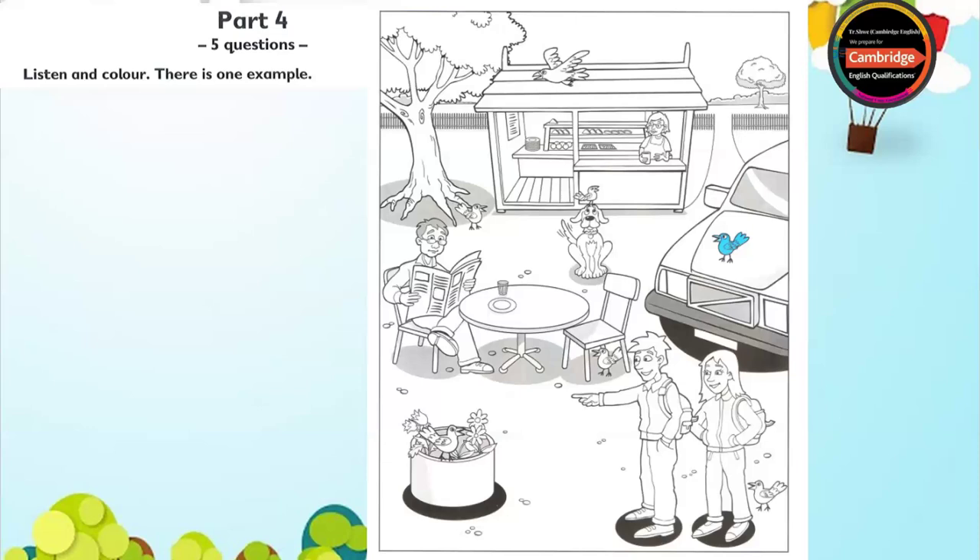Four. Now, find the bird in the flowers. Can you see it? Yes, I can. Good. Colour the bird in the flowers brown. Oh, OK.